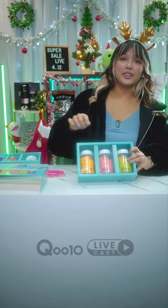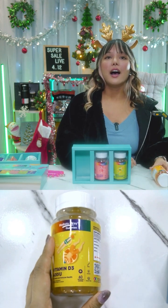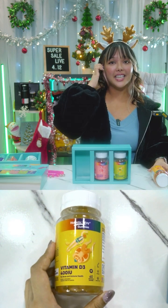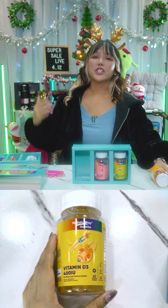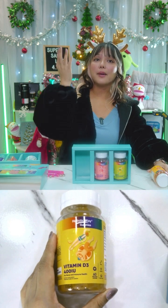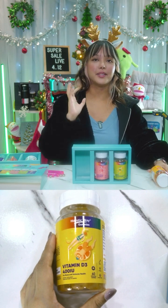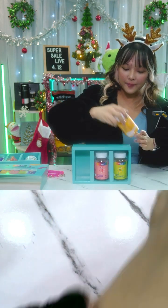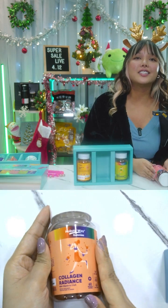Starting with the Holistic Way Vitamin D3 400IU gummies — these have 800IU of vitamin D3 per serving, supporting your bones, teeth, and immunity. Known as the sunshine vitamin, vitamin D helps support healthy bone and immune function, and supports the absorption of calcium and phosphorus for healthy bones and teeth. These delicious pectin-based gummies are convenient to help maintain vitamin D levels and muscle health. You take two gummies a day — each bottle has 60, so it's good for one month.